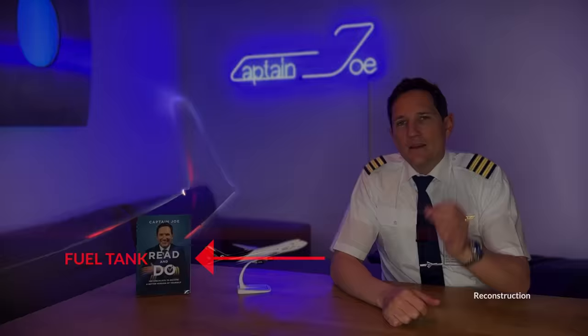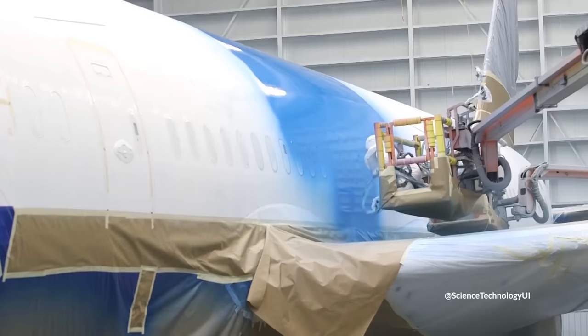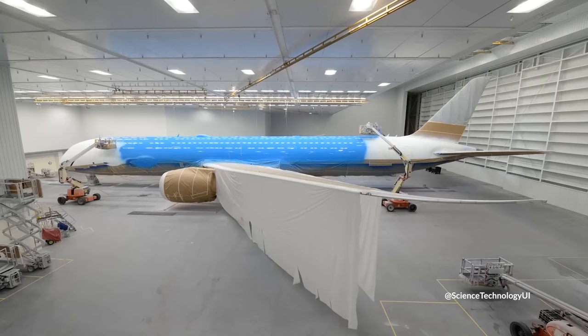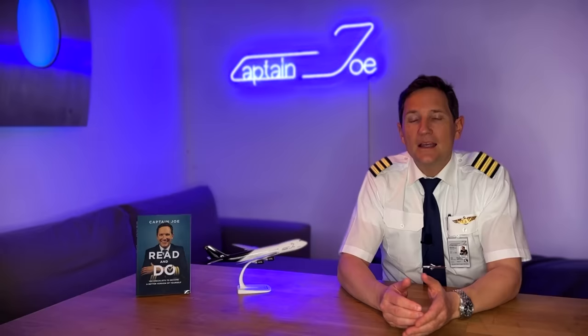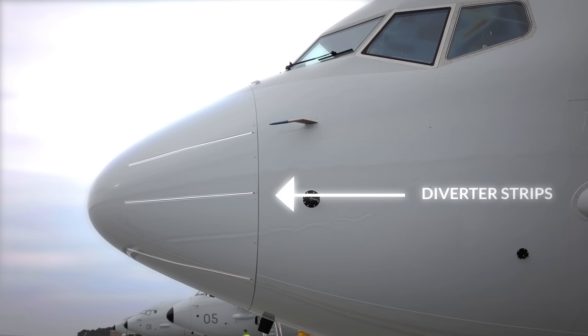To mitigate these risks, aircraft manufacturers and airlines typically employ a variety of measures to reduce the likelihood of St. Elmo's fire occurring. These measures may include the use of conductive coatings on the surface of the aircraft, and the more obvious ones are the installation of static wicks to discharge the static electricity at the wingtips and trailing edges. The static dischargers are replaced regularly as they burn up every now and then, and lightning protection systems are used to redirect electrical currents away from critical systems.